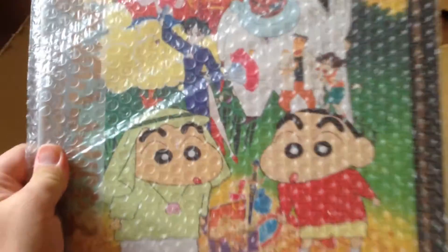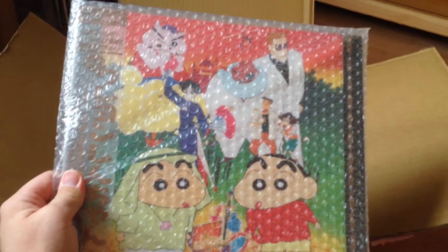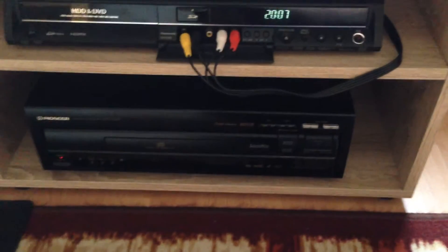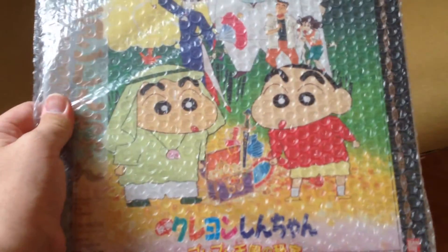This is the first one. It's one of the Shinshen movies. I'll be looking forward to checking this out on my CLD 925. It's only in Japanese, but I think it's going to be a lot of fun.